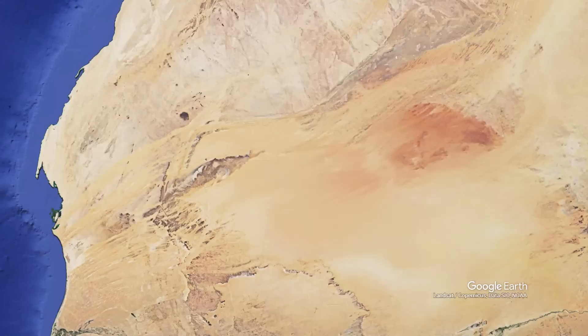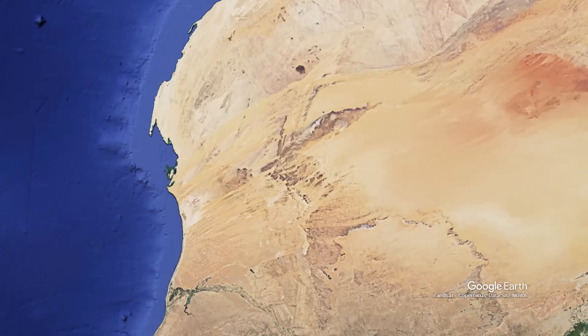They discovered that there's this huge canyon system right off the coast, where if you followed these fluvial forms to where they would enter the ocean, there are submarine canyons.